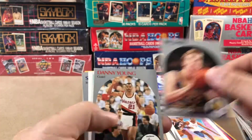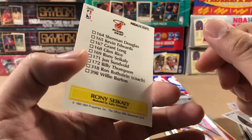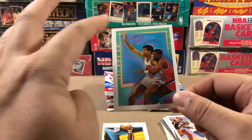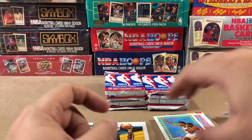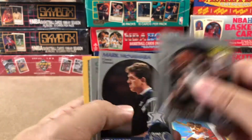Rick Smith. No clue who that guy is. But once again — doctor's waiting room vibes. I love it. OG 90s type stuff.